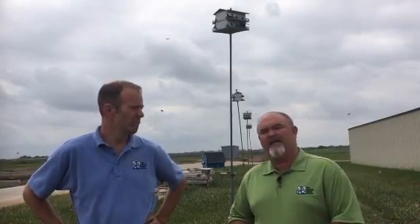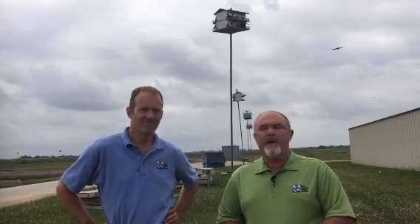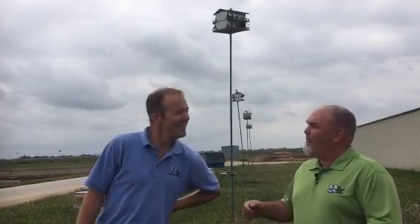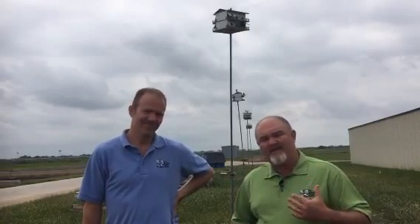We are here at the Dos Rios Treatment Plant, the San Antonio Water System's largest facility to treat effluent and turn it into recycled water, turn it into biosolids, and then turn it into clean water that goes down into the San Antonio River. We're talking about the IPM program we do here to control flies in the biosolids drying pits. We've talked about Purple Martins and all their houses for insect control. Pesticides are almost no longer sprayed here — the pesticides are a small component of the IPM program, and they include the biological component, which are the birds.